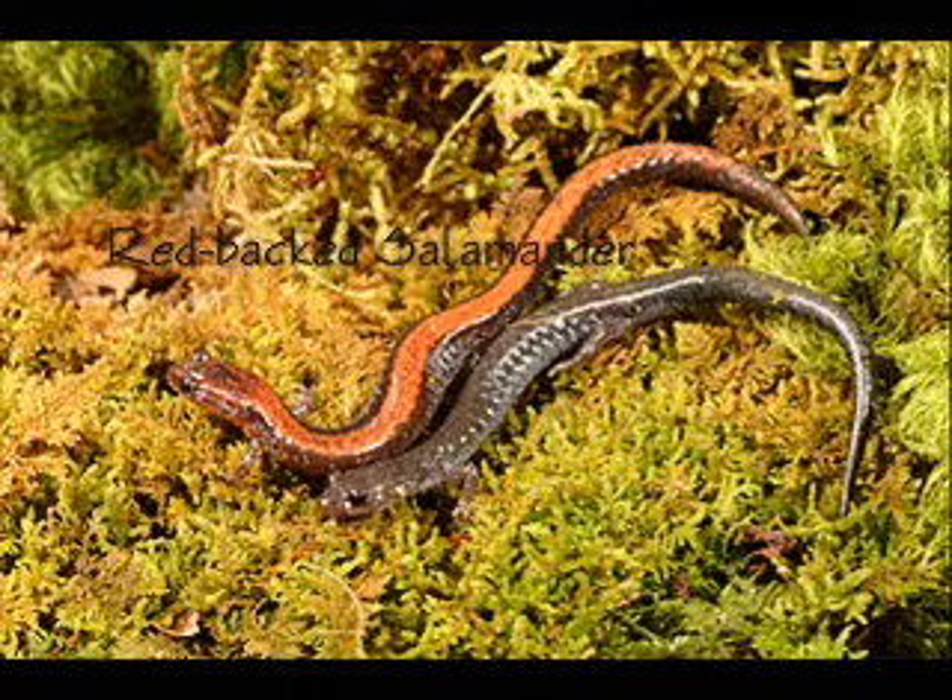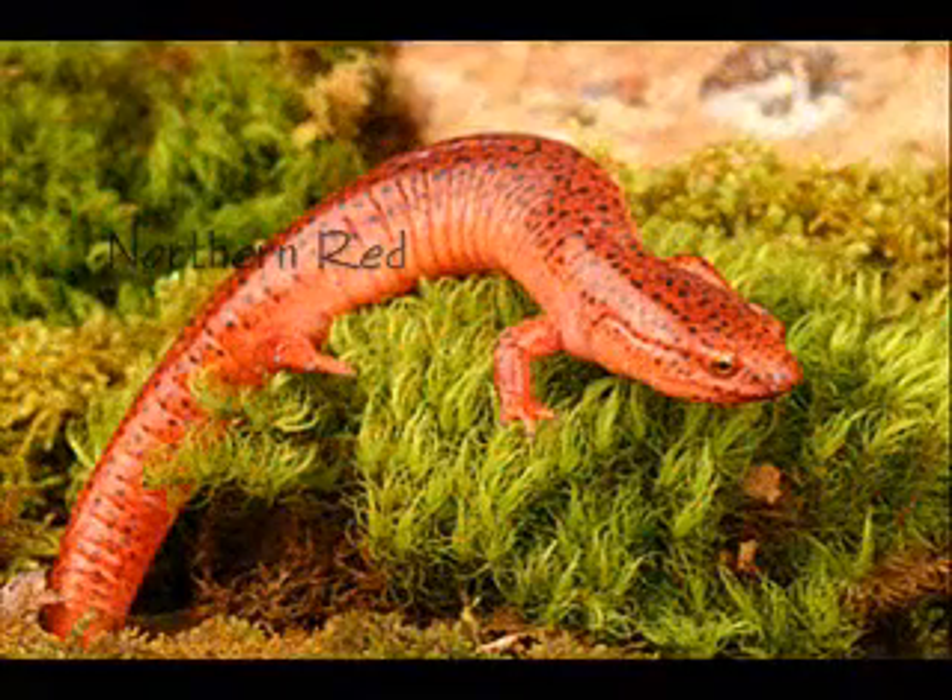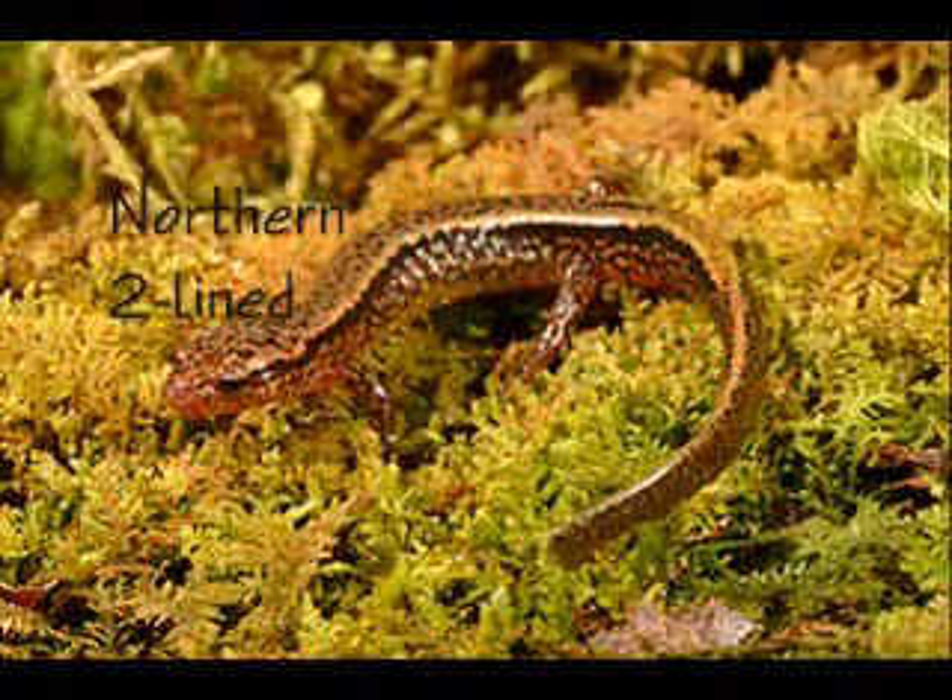On these moist slopes, dense populations of salamanders thrive. Look for red-backed, northern red, seal, northern two-lined, and at high elevations the rare and endangered Shenandoah salamander.